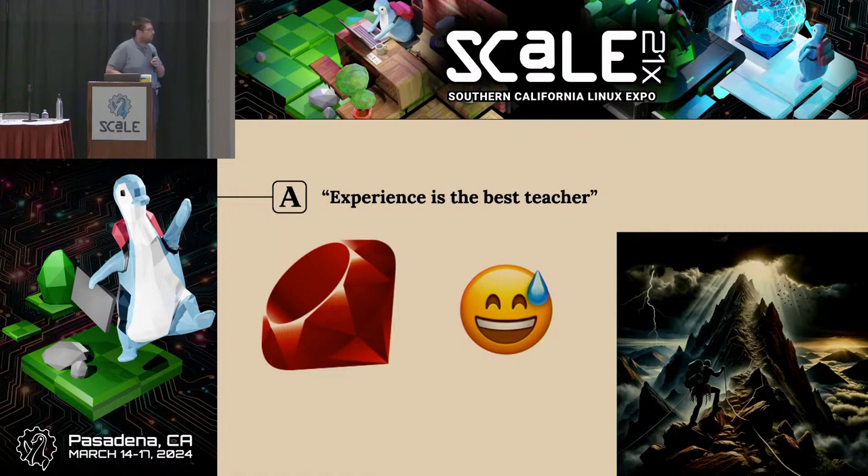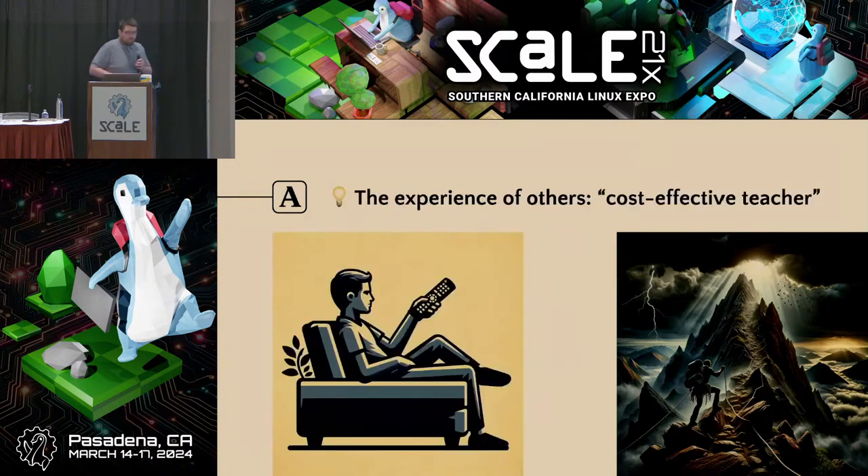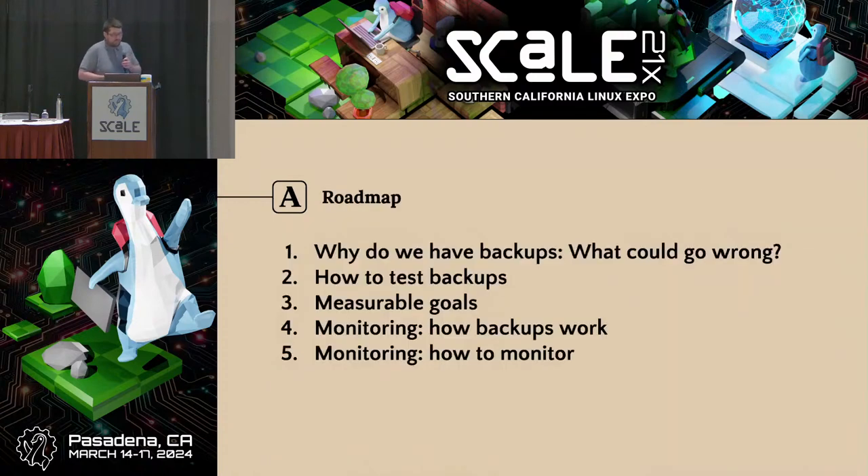Although I'm not going to be able to teach you all in 45 minutes everything I learned from having to maintain that Ruby script, experience may be the best teacher. Hopefully this talk is going to be a slightly more cost-effective teacher for all of you so that you don't need to go through all those stressful moments yourselves firsthand. I'll give this talk a little bit of structure so I don't go on more tangents about Roman Empire history.